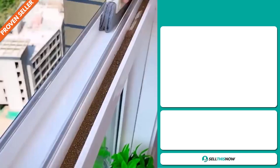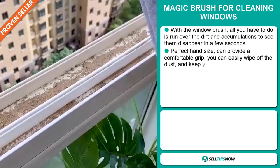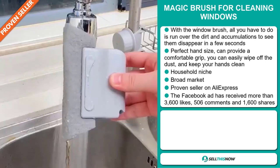Our next product is the Magic Brush for cleaning windows. With the window brush, all you have to do is run over the dirt and accumulations to see them disappear in a few seconds. It has the perfect hand size and can provide a comfortable grip — you can easily wipe off the dust and keep your hands clean. It falls under the household niche market, and we also think this item has a broad market base. It's a proven seller on AliExpress with many, many orders. The Facebook ad has received more than 3,600 likes, 506 comments and 1,600 shares.